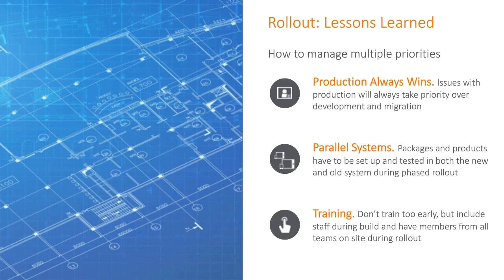On training: don't train too early, but include staff during the build, and have members from all teams on site during rollout. We did some training early on — while it was good, if they don't touch the system, they forget how to use it. But you also don't want your broader staff to feel like a separate group is out there building the system and they'll just have to use it. They have great input on current inefficiencies and should have a voice in how the new system will work going forward.